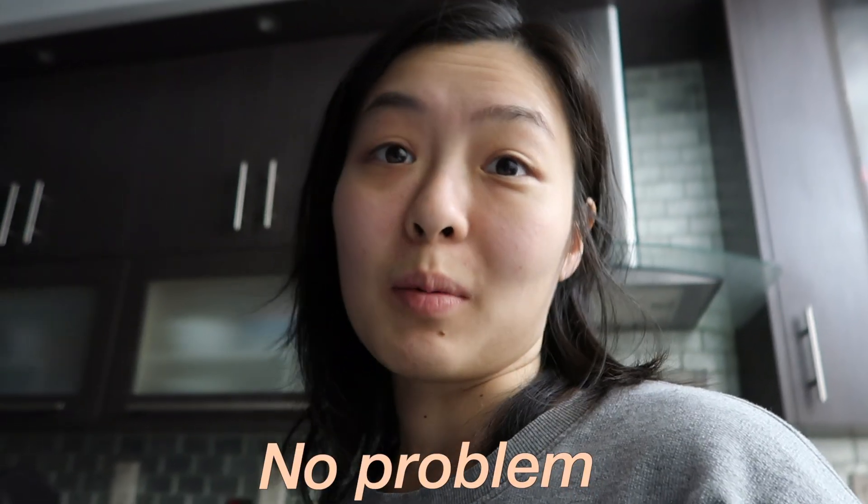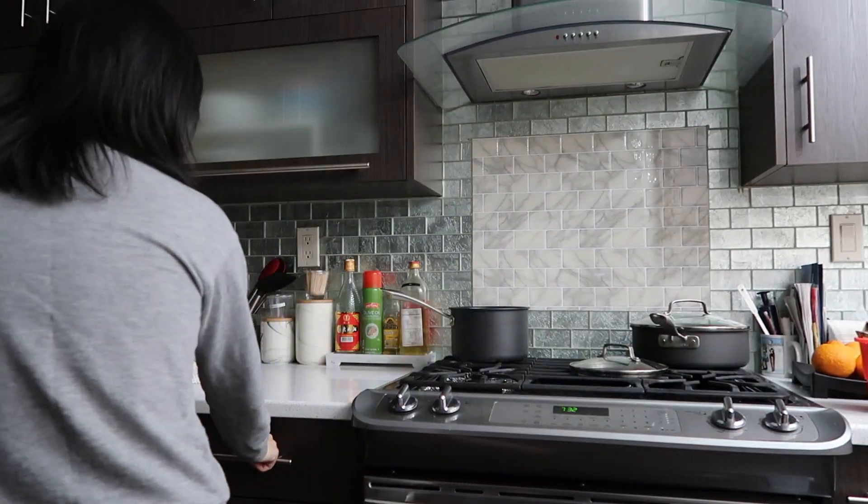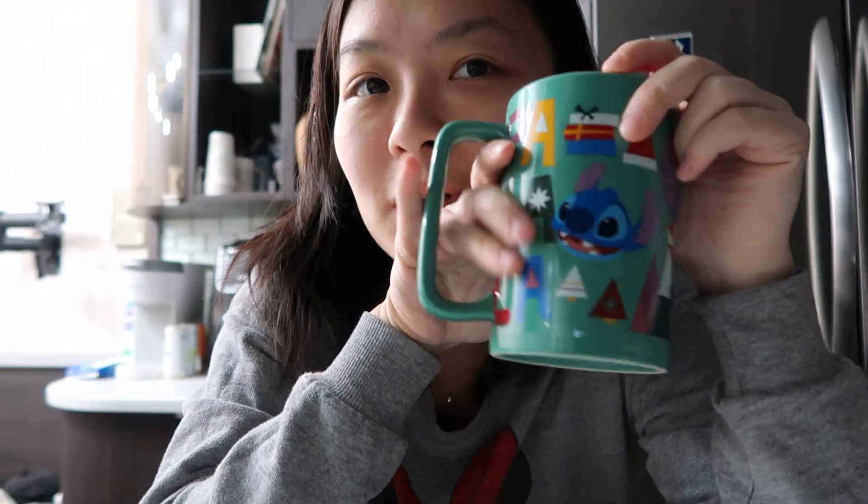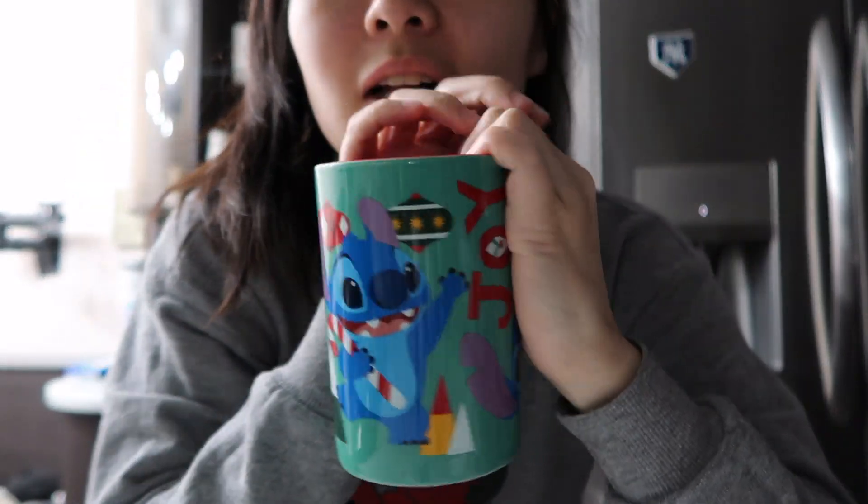I hate my couch, it gets me so cozy and sleepy. I'm gonna make myself a cup of coffee but I can still sleep tonight so no problem. Actually no - hot chocolate. I think I should be fine. Gotta get into the holiday spirit with my Stitch holiday mug.